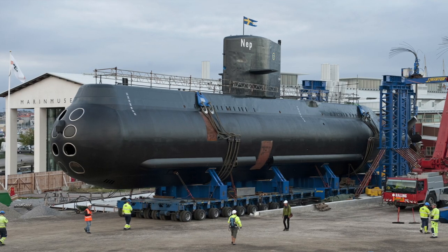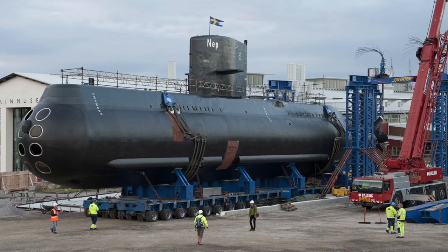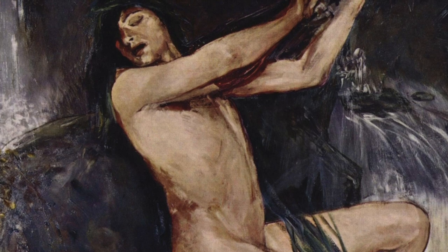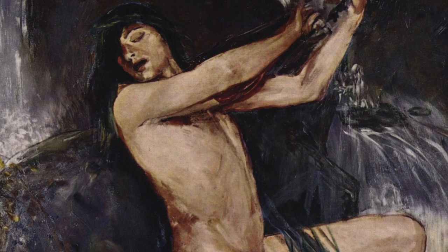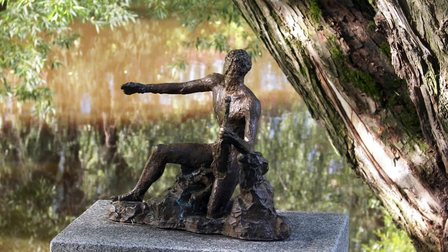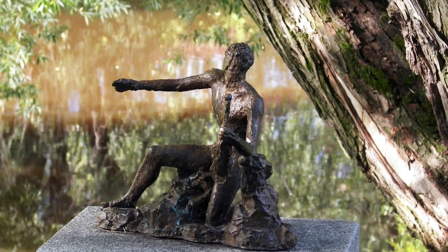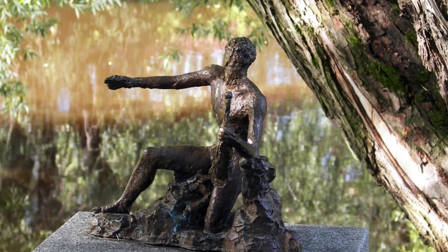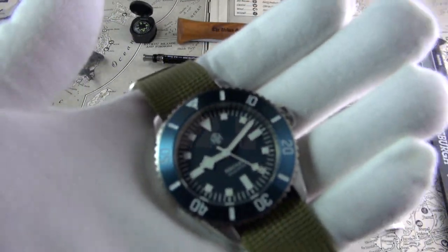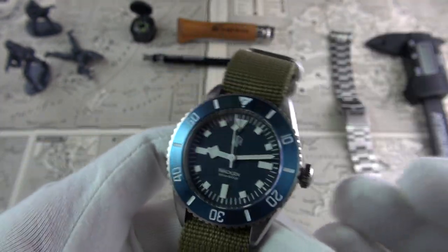So where does the name Nakin come from? This particular watch was named in honor of a Swedish submarine. Being the Nakin sub-watch, it makes sense. But the word Nakin actually derives from Swedish folklore — apparently legend has it that it was a humanoid seafaring creature that would lure its victims to death by drowning, by playing a violin, a little bit like the sirens in Greek mythology. Shout out to my Swedish viewers for educating me about this — a really cool nod to history.